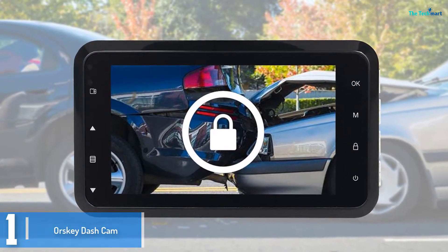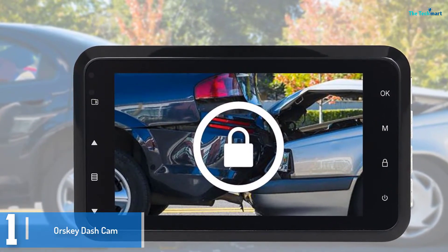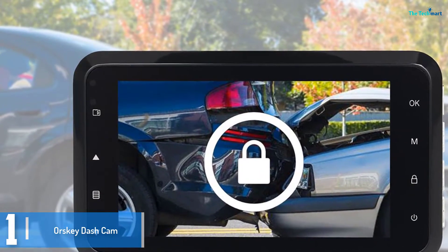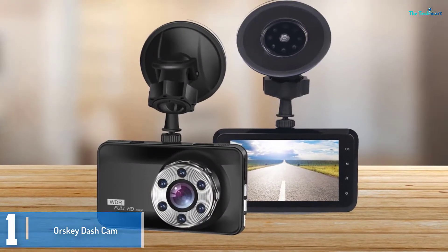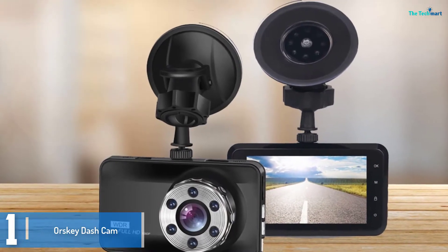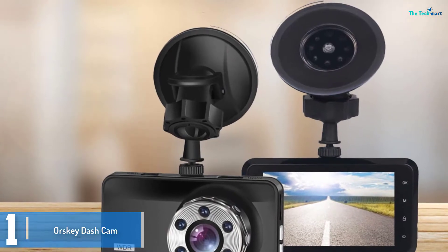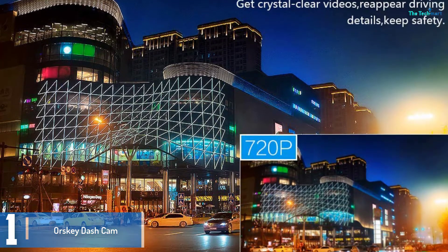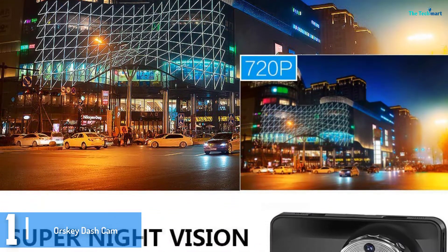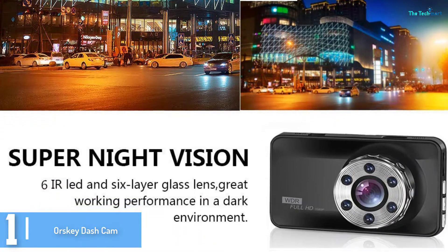And finally at number 1, we have the Orski Dash Cam. This dash cam is a budget-friendly option for those on a budget. Despite the low price, you get a fairly compact camera with a Full HD image sensor and night vision. The camera uses a suction cup for attaching to your windscreen, meaning no need to fit a more permanent sticky-backed magnet. The camera has a G-sensor for automatically saving footage from just before and after a collision, and an HDMI port makes for smooth video playback.